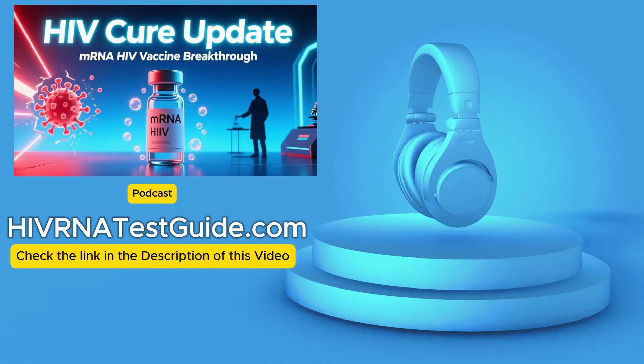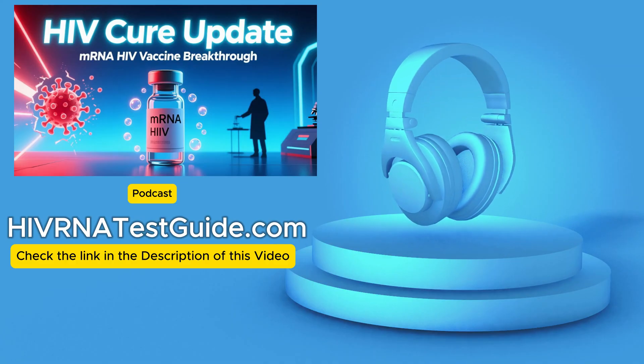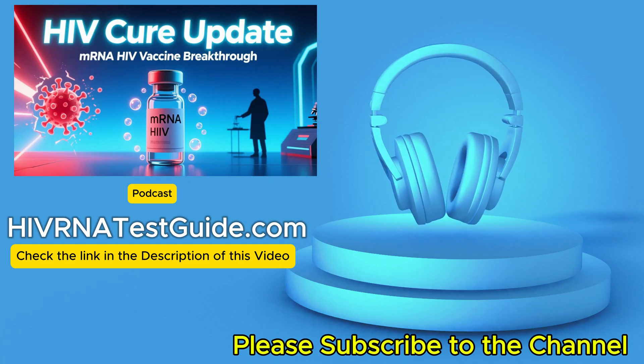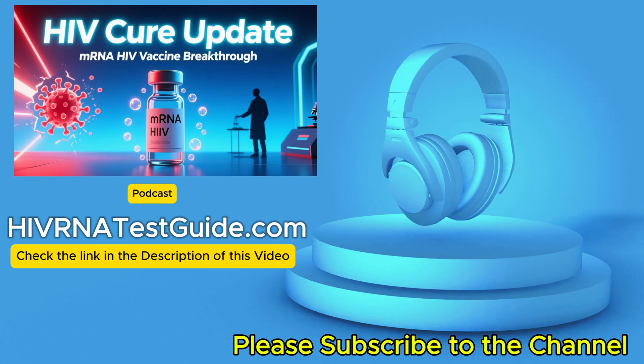Let's start with the background. Why has a cure for HIV been so elusive? We have powerful antiretroviral therapies — ART — and they've been transformative, but they don't eliminate the virus completely. What's the core problem? It comes down to something called HIV reservoirs.